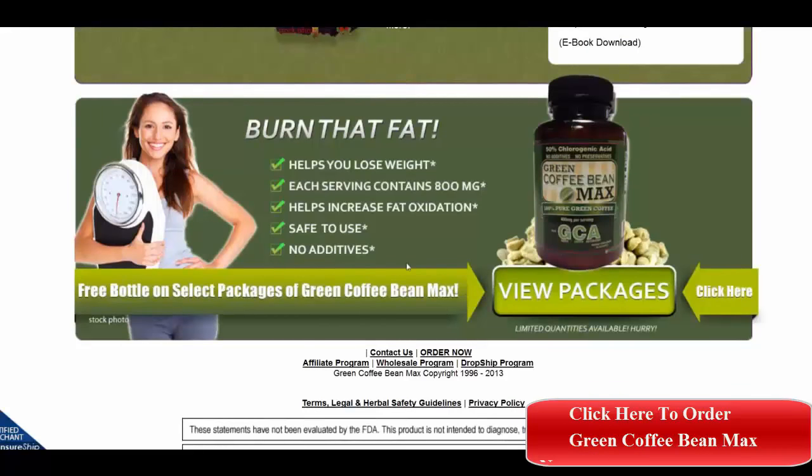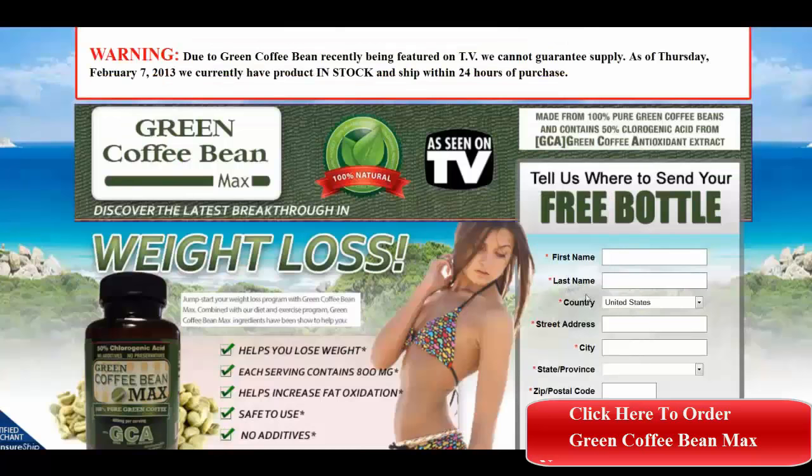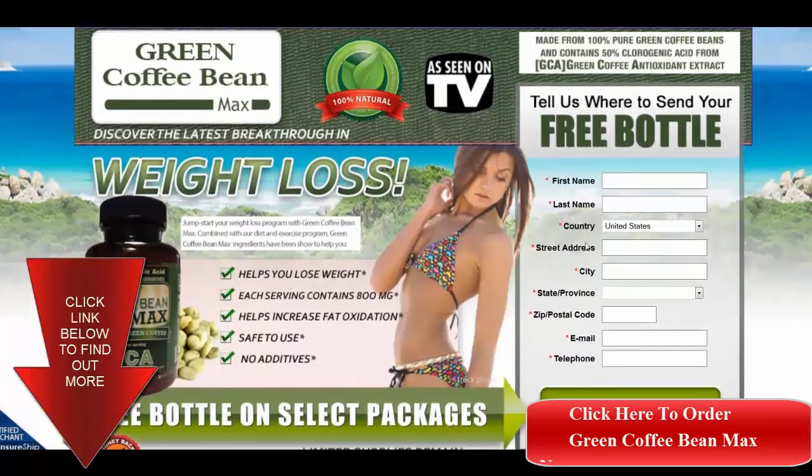Click on 'view packages' to see which one you'd like to get, then you are taken to a page to fill in your name, information, and where to ship it, and they will take care of it from there. Thanks for watching.